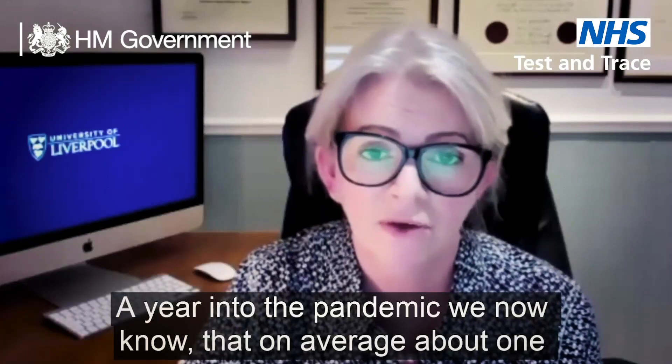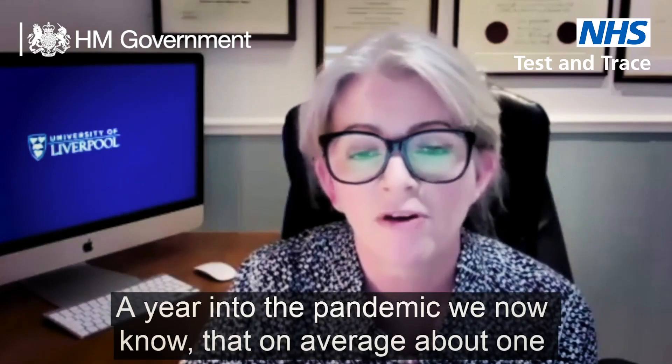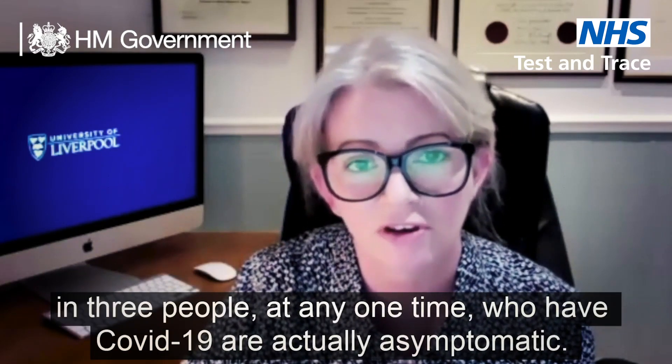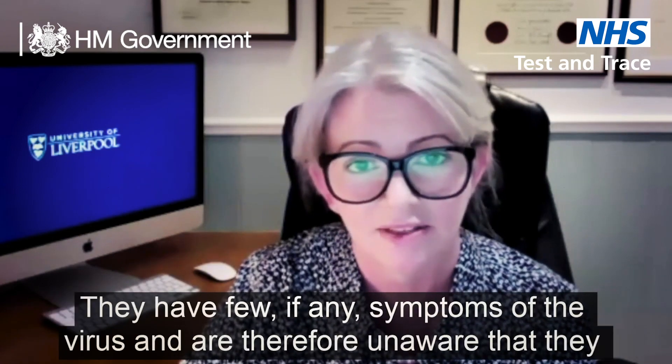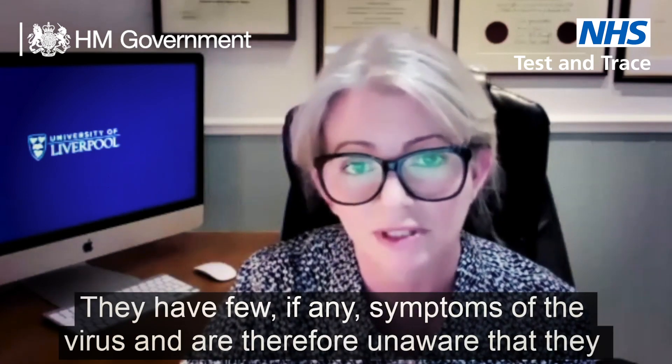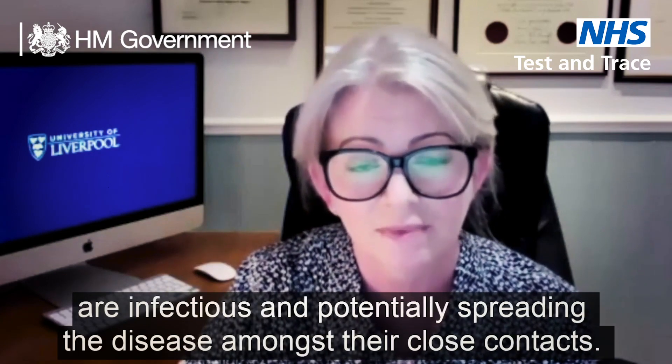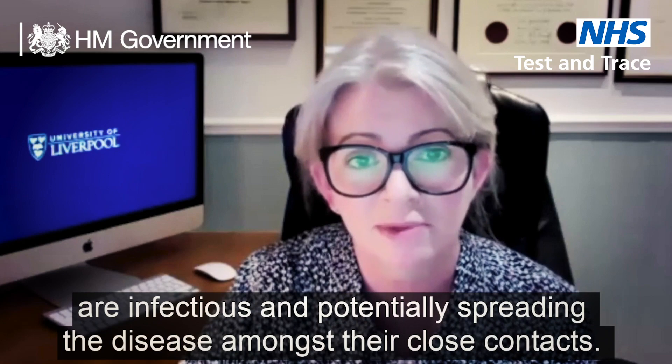A year into the pandemic we now know that on average about one in three people at any one time who have Covid-19 are actually asymptomatic. They have few if any symptoms of the virus and are therefore unaware that they are infectious and potentially spreading the disease amongst their close contacts.